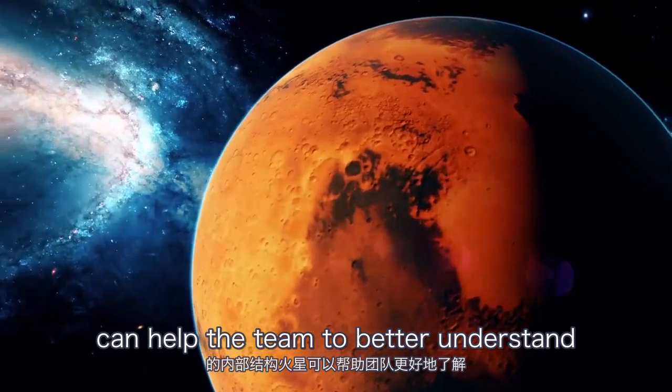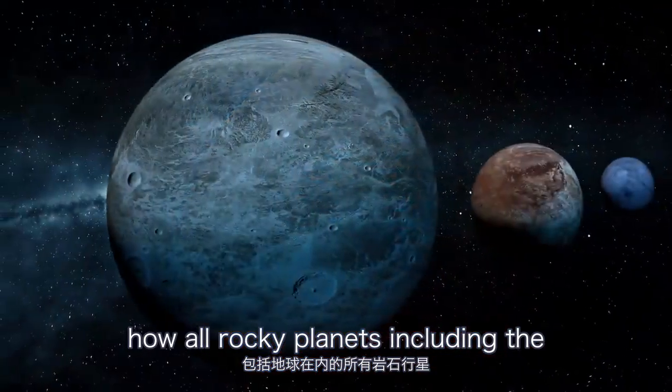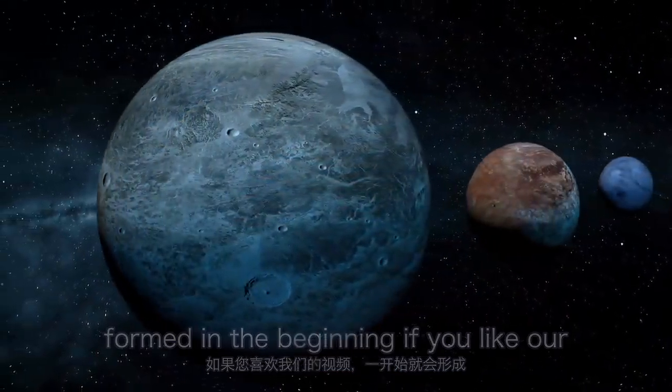Mars can help the team to better understand how all rocky planets, including the Earth, formed in the beginning.